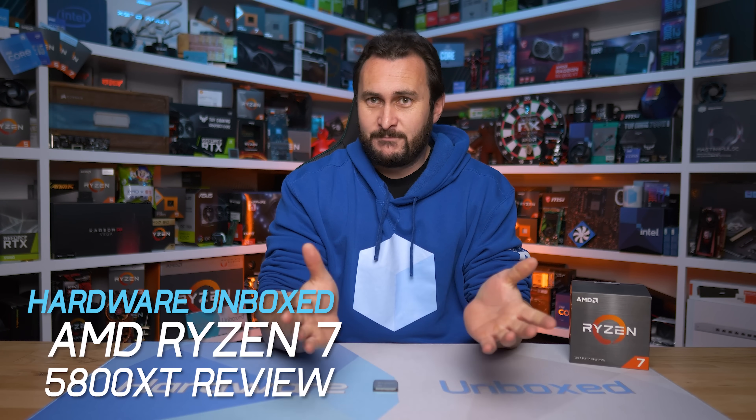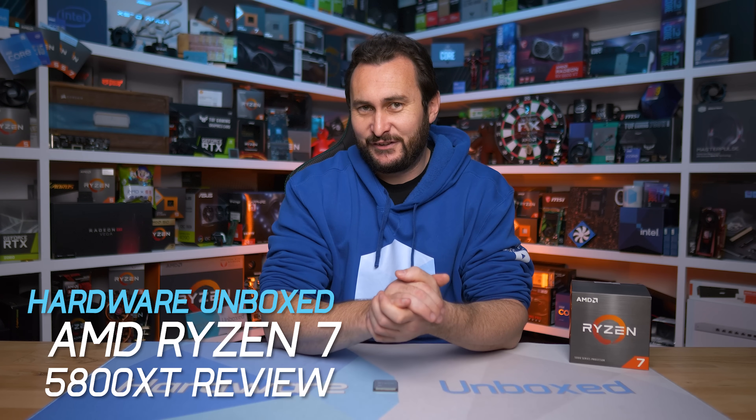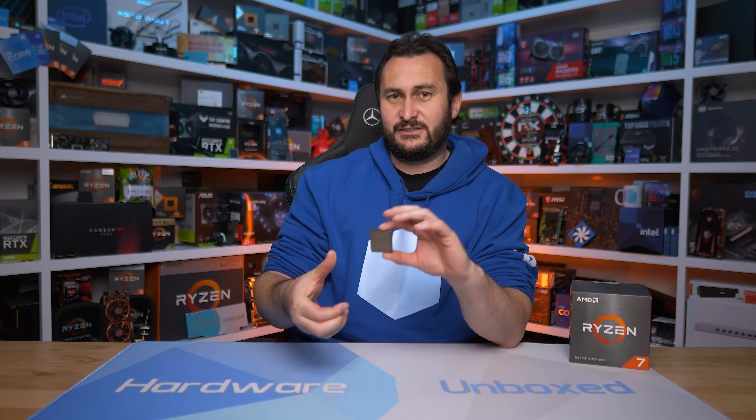Yesterday we took a look at the Ryzen 9 5900 XT and confirmed what 99.9% of us already knew — it's a binned 5950X. Well today you're going to be super excited to learn that I also spent way too much money on the Ryzen 7 5800 XT just to confirm that it's a binned 5800X. This isn't going to be a very long video; we're skipping the sponsor spot and just getting into it.